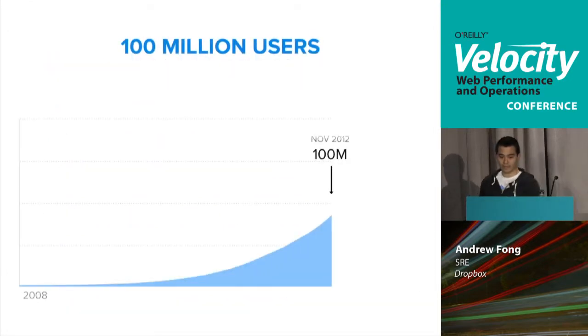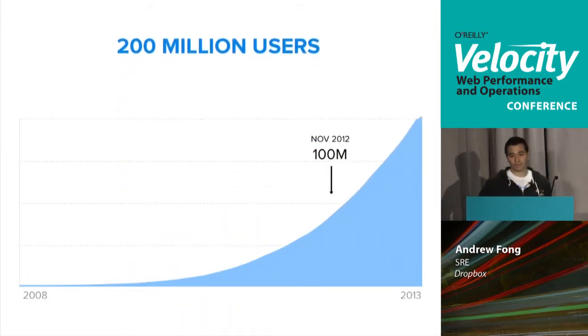Let's take a look at our road to 100 million users — that was through November 2012. The growth to 200 million users has taken place over the last year, so the growth has been really immense, especially recently.